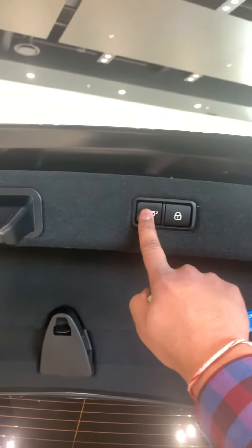Look at this Tom, just a push of a button. Backup camera, backup sensors all around.